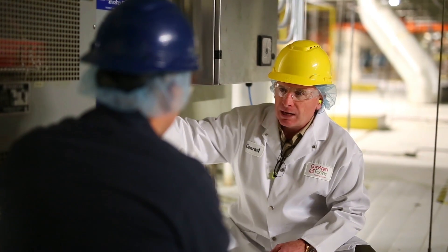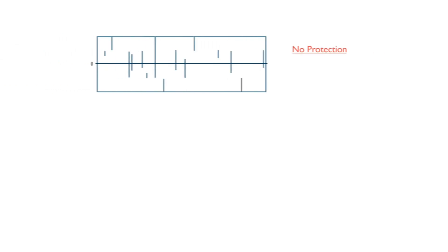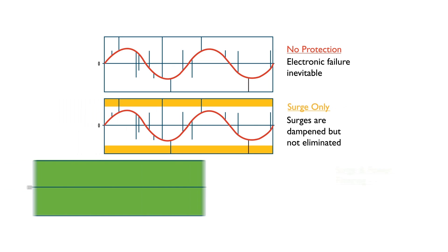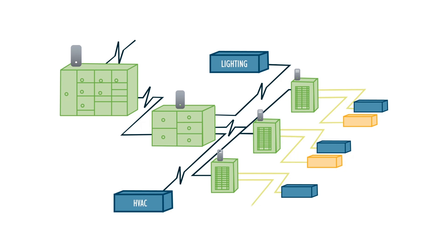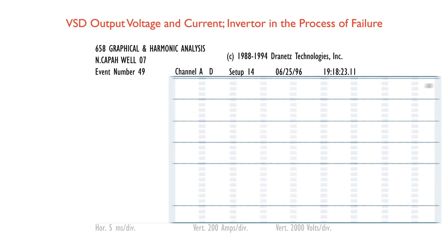Everything's getting so computerized and the density per square inch is getting so high that even smaller anomalies are now causing issues. The enhanced transient filtering that we have — which the majority of suppression devices don't — makes a really big difference in the return on investment for our clients. Regardless of where that transient happens on the sine wave, we can pick it up quickly. Without that filtering at the category A or B levels, these transients cause degradative failure over time.